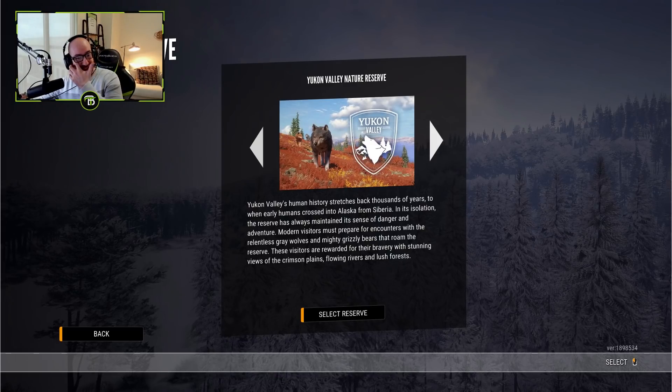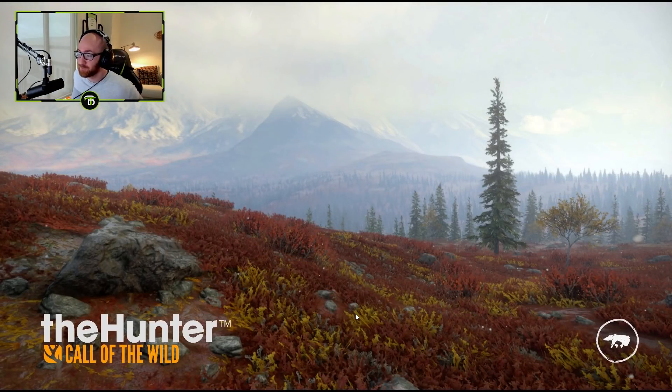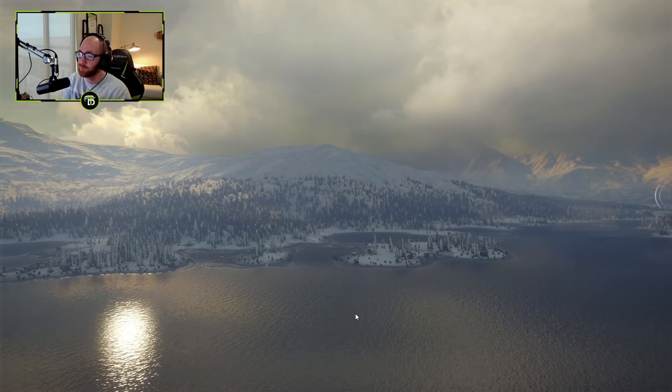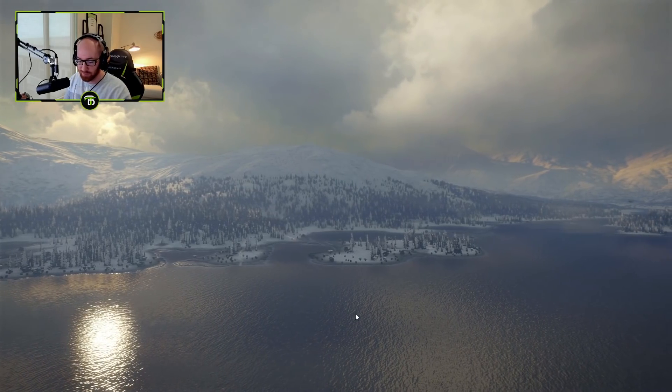So we'll apparently be dealing with the possibility of being attacked by packs of wolves and grizzly bears, but the landscape is supposed to be just beautiful. I'm super excited to hop into this one. Thank you guys so much for tuning in — if you'd like to continue to see Hunter: Call of the Wild on the channel, be sure to show some love to the like button, subscribe if you're new, and without further ado let's hop into this thing.